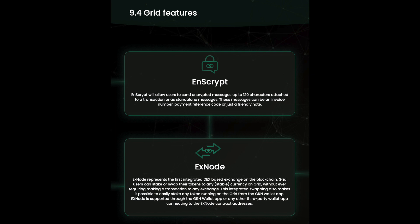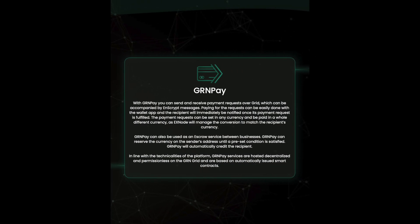This integrated swapping also makes it possible to easily stake any token running on the grid from the GnRen wallet app. With GnRenPay, you can send or receive payment requests over the grid, which can be accompanied by Nscript messages. Paying the request can be easily done with the wallet app and the recipient will immediately be notified once the payment request is fulfilled.